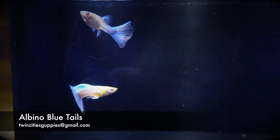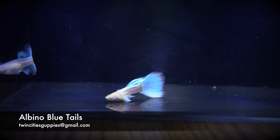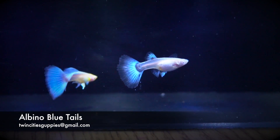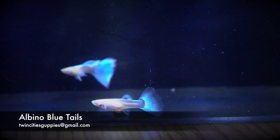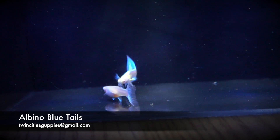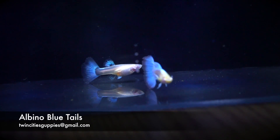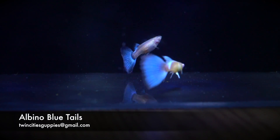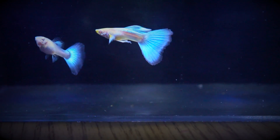These guys here are the albino blue tails. Some call them albino blue topaz but they're about the same thing. These guys are albinos — as you can see their red eyes — and they're blue. I don't know if it comes out as well on the camera, but the blue in their tails have a beautiful light blue, skyish blue look to them, and in the light they look beautiful. It's become one of my favorite tanks to look at just because they're so stunning.